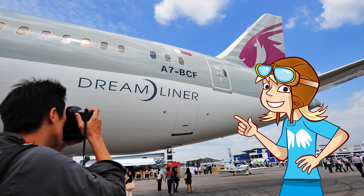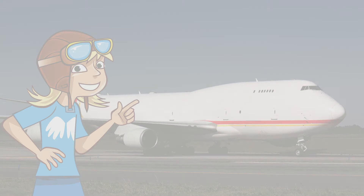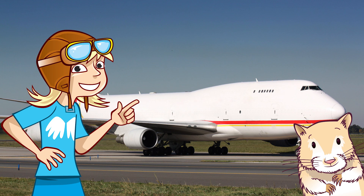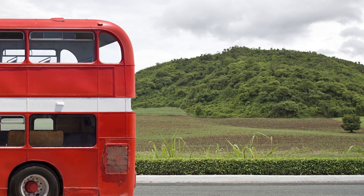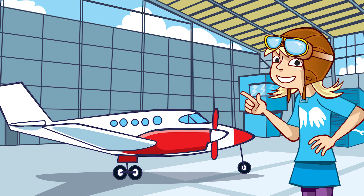And using less fuel doesn't just save money — it's better for the planet. It's calculated that every year 689 million tonnes of CO2 are released by all the aircraft in the skies. All these things are connected. The lighter something is, the less fuel it needs. Think about how much your pet gerbil eats compared to you. And the lighter something is, the faster it may be able to go. It's a lot easier to run for the bus when you're not carrying a heavy school bag.